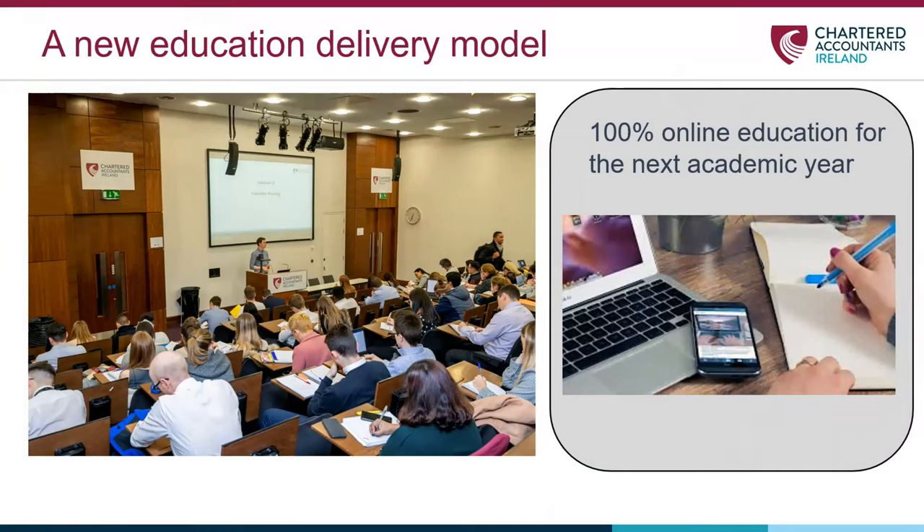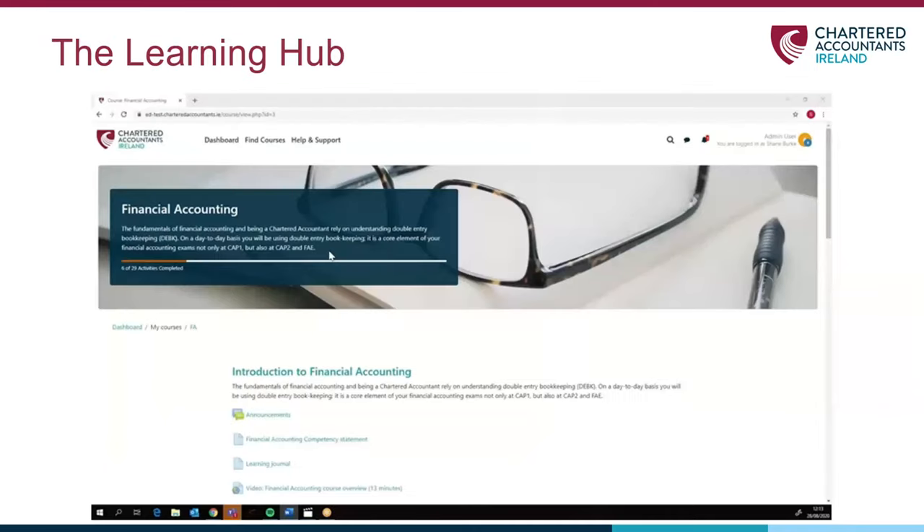For starters, there will be pre-recorded lectures available to view when it suits you. You'll also find your lecture notes to support each lecture there. You'll see a screenshot here, taken from The Learning Hub, based on one of the subjects at first year, CAP 1 Financial Accounting.